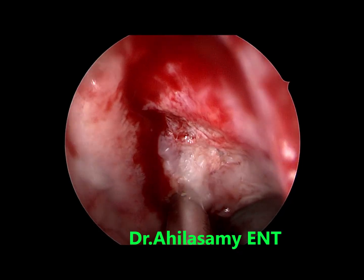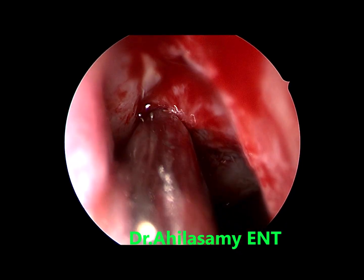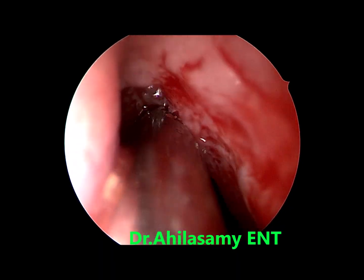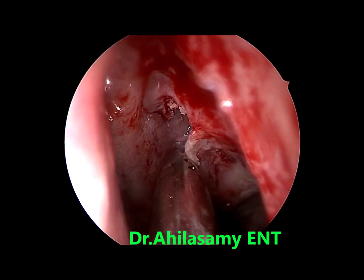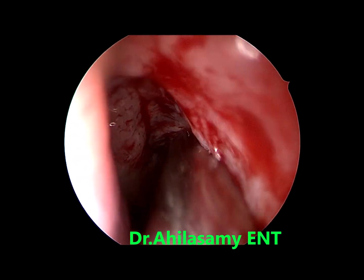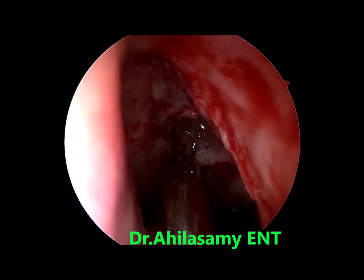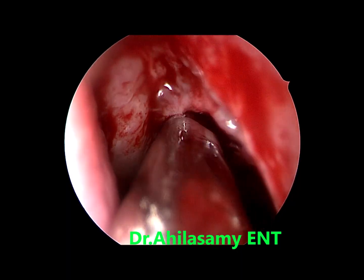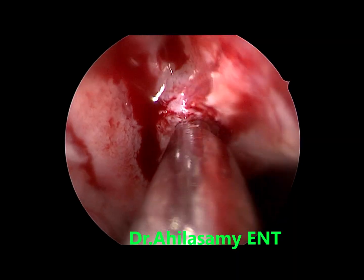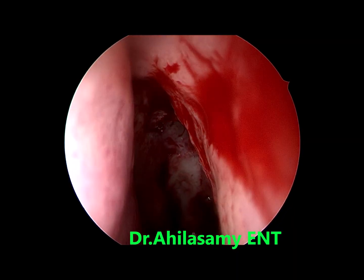There is of course some minimal bleeding. Again, appreciate the field quality. The shaver microdebrider is a must in all sinus surgeries. I couldn't see any pathology in the ethmoids — only edema and collection of fluid because of the disease in the nasal cavity. Later I will be showing the sphenoid, where there is also sphenoid ostia but no disease.